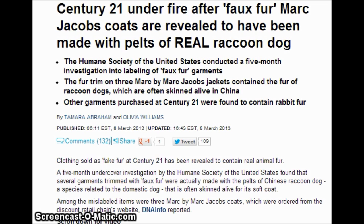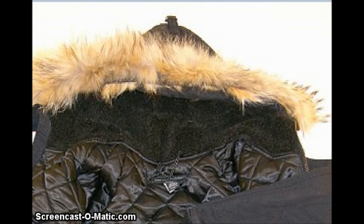The fur trim on three Marc Jacobs jackets contained the fur of raccoon dogs, which are often skinned alive in China.